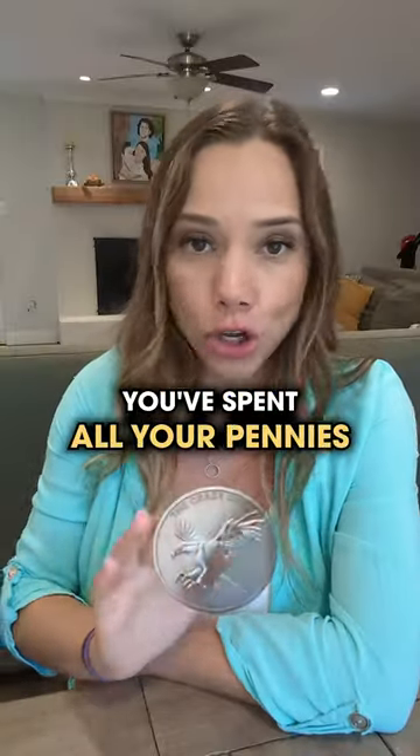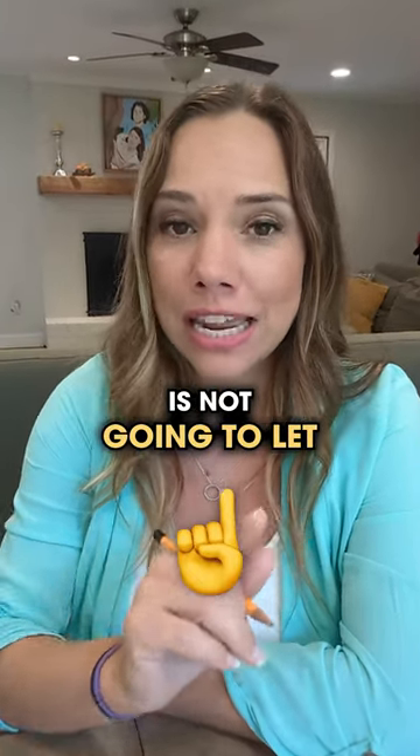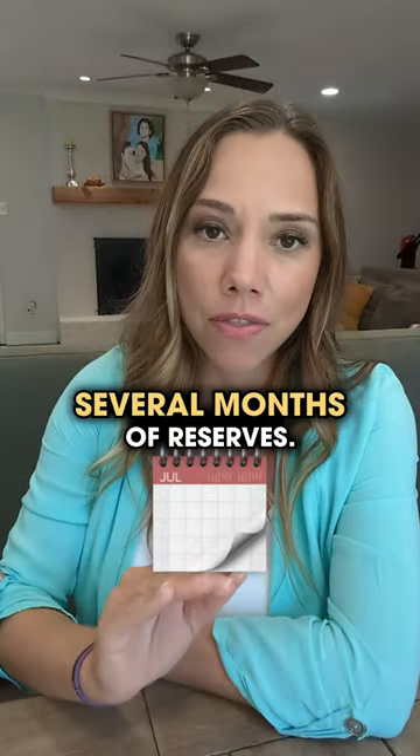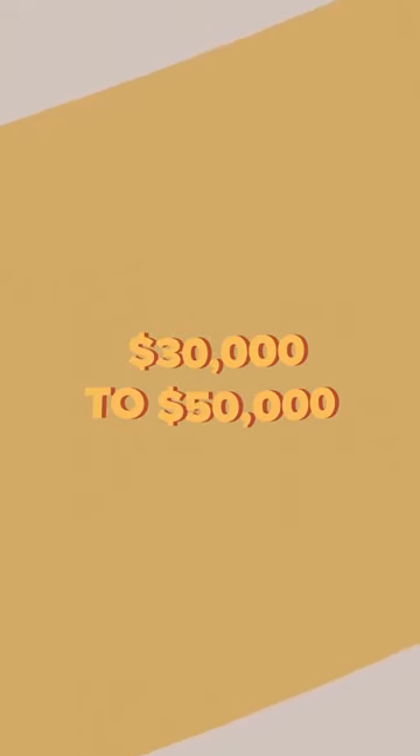Now if after that you've spent all your pennies, don't buy the property. Honestly, your lender is not going to let you get to a zero balance by the time you close. So you'll also need to have saved several months of reserves. I recommend to my students at least $30,000 to $50,000 available.